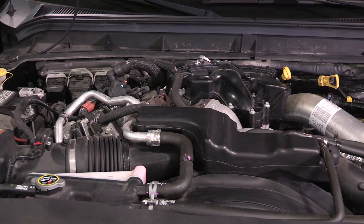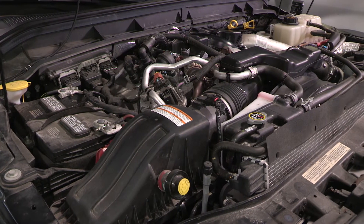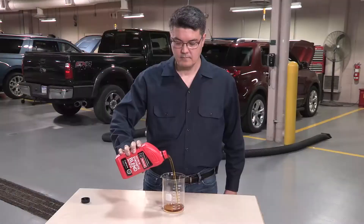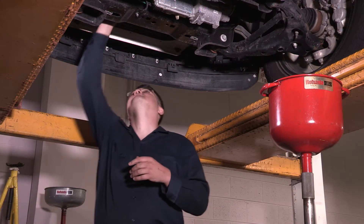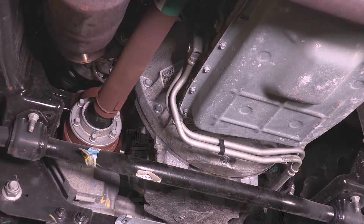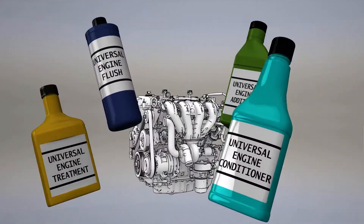Ford Motor Company's position on engine flushes is similar to its position on transmission flushes. Ford does not recommend adding any extra chemicals to remove sludge or other deposits. It's not necessary. All motor oils are formulated with chemicals that help avoid sludge and deposit build-up. Maintaining the vehicle and changing the oil at proper intervals will avoid unwanted sludge and deposits. As with transmissions, the aftermarket offers many types of engine additives, treatments, flushes, and conditioners.